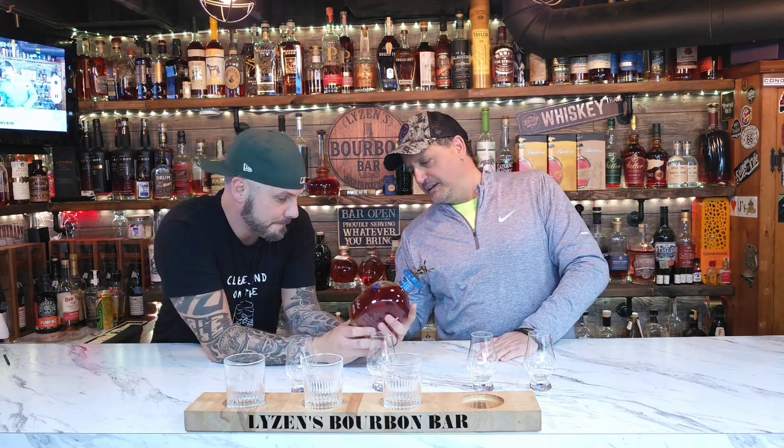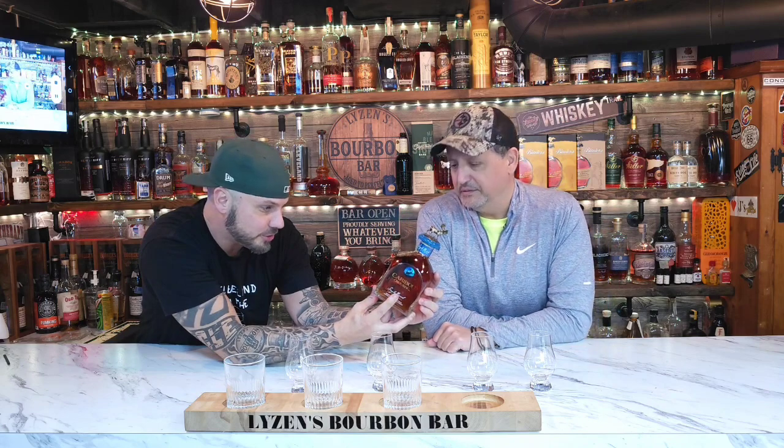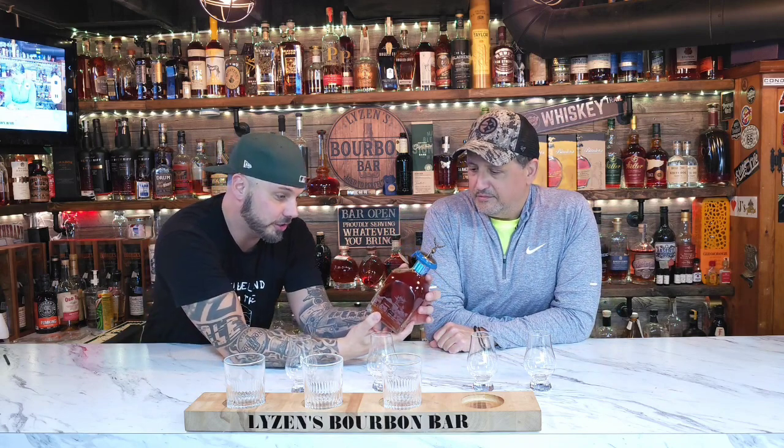It looks a little bland, but look at the etching on the side here. It does look really cool. Looks like he's going hunting, about to shoot a giant caribou. This is really, really cool.